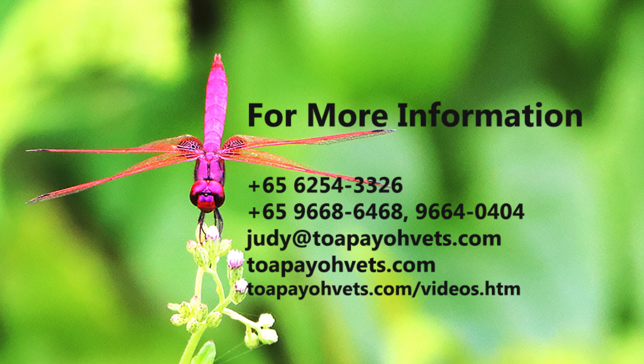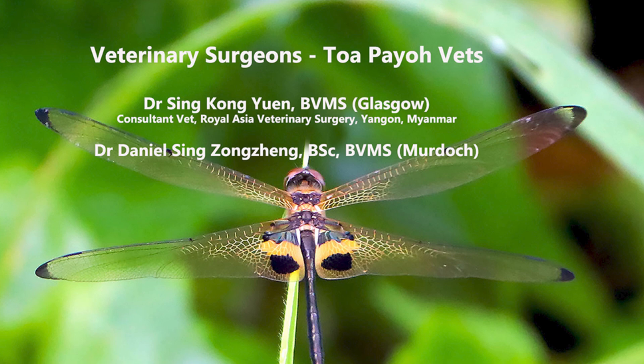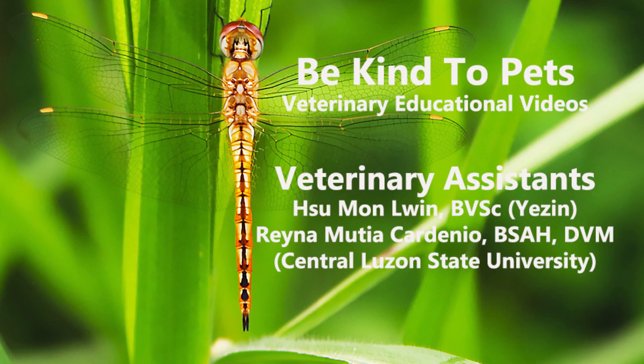Thank you for watching. For more information, please visit www.topayovets.com or judy@topayovets.com, or call our clinic at 6254-3326.